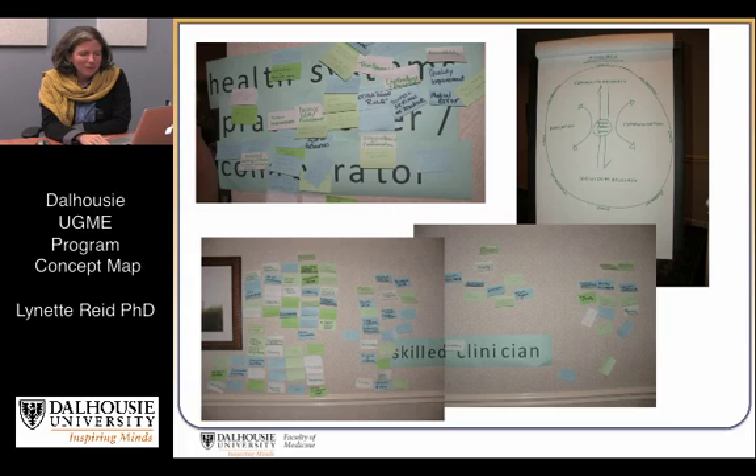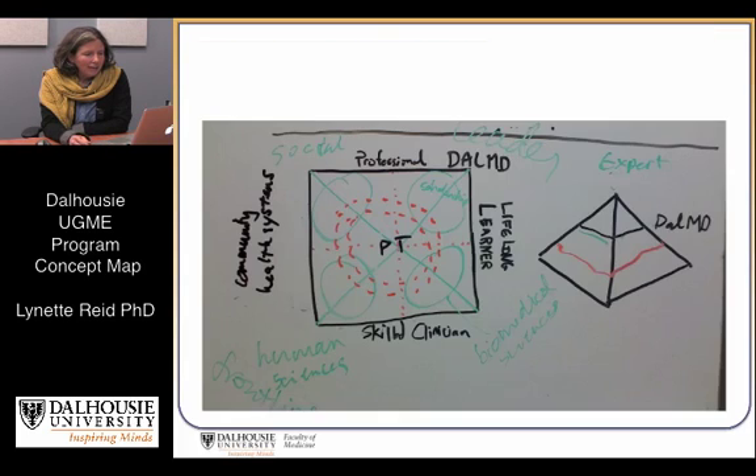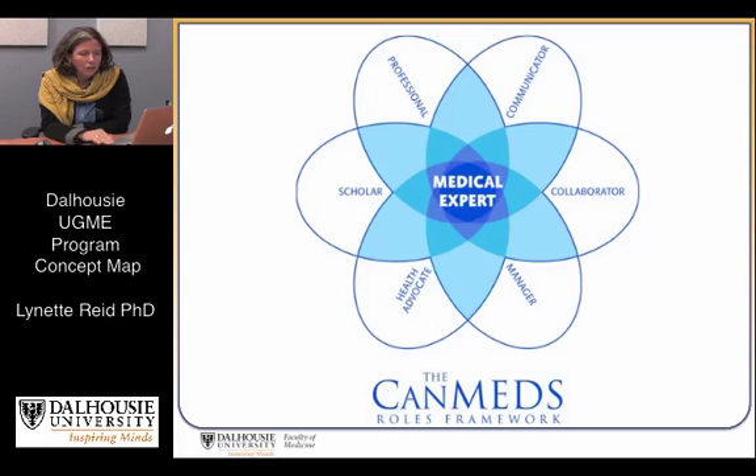We spent a day brainstorming, writing on sticky notes, and clustering ideas. Then a small group spent several months pouring over national and international documents and the results of the retreat, processing it all and trying to come to our own vision.